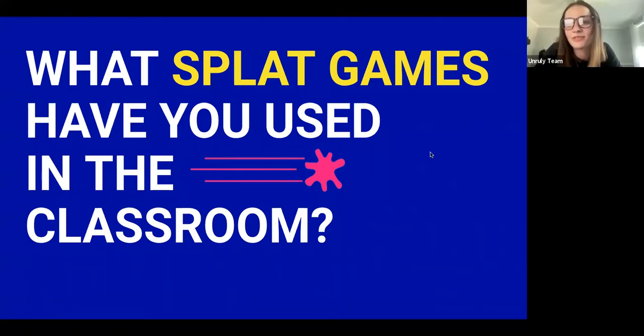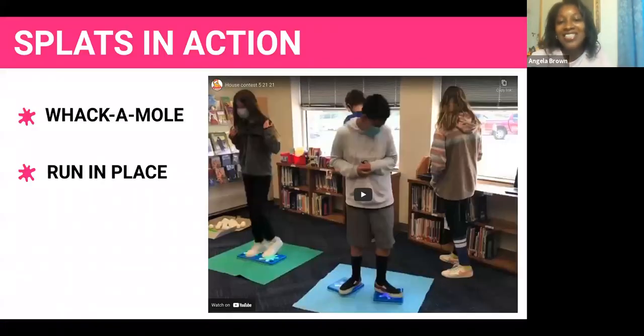For the younger students, whack-a-mole is definitely the favorite game. You have to stomp on the Splat when it turns purple, so it's also teaching our little pre-K students color recognition — and you have to be fast! When the Splat is purple, you stomp it and get points. The other game we played was Race in Place. The Splat has a timer built in, a whistle blows on the Chromebook, and students know to start running until their time ends.